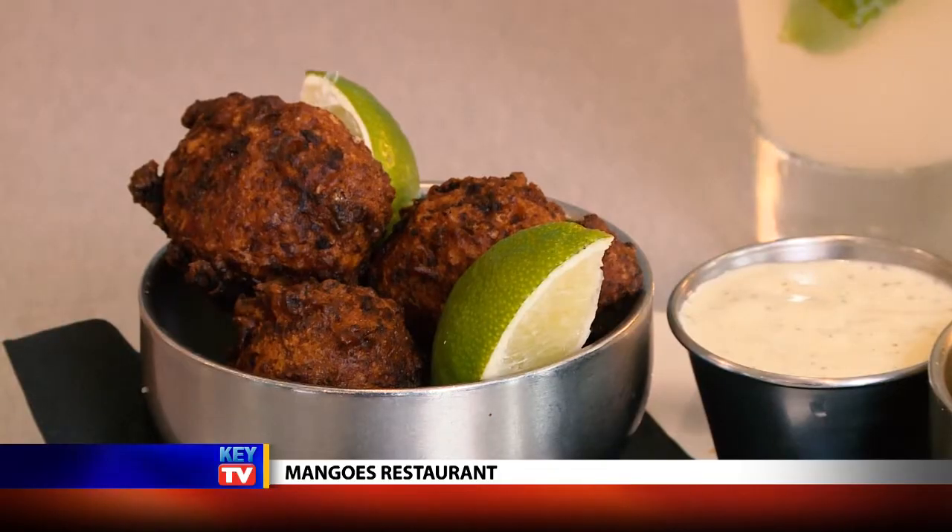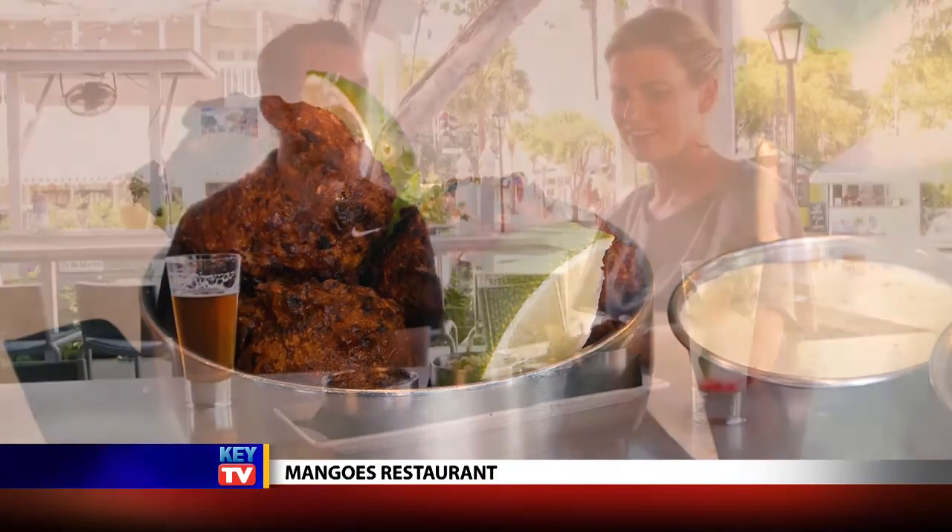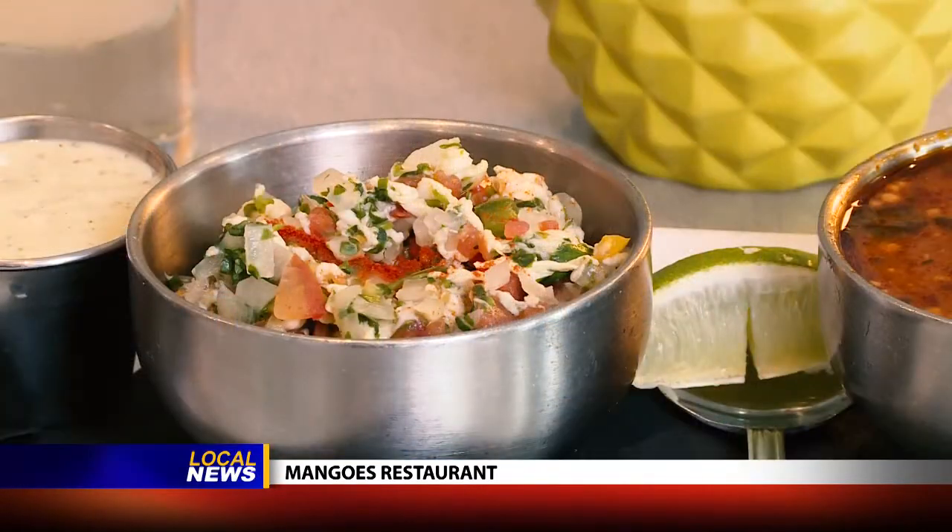You've got conch fritters, which we deep fry, and then we complement those with the key lime aioli we make in-house every day. That is a Key West bar snack you have to have. Moving on, you've got the conch ceviche, which is chilled, and a nice complement after eating that nice sweet savory fritter.